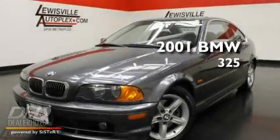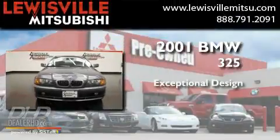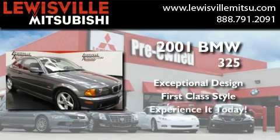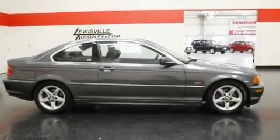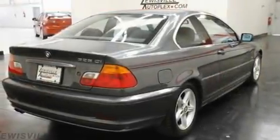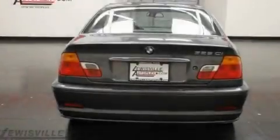This is a 2001 BMW 325. Its top features include air conditioning with automatic climate control, a split folding rear seat, cruise control, a multi-disc CD player, and a multi-link rear suspension.